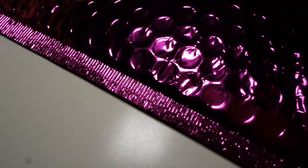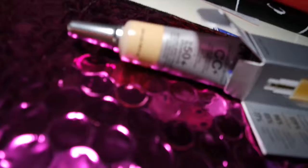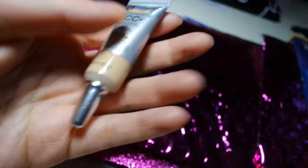This next product I'm really excited about because I've used it at Ulta and I just really wanted to try it. It's the IT Cosmetics CC Cream and I got it in the shade Medium. It's actually really, really pretty. Although my skin is a light color, I did try this on and it works well with my skin color.